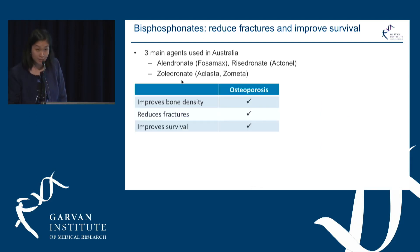In osteoporosis, bisphosphonates are approved for use because they improve bone density, reduce fractures, and importantly improve survival — above and beyond the reduction in fractures.